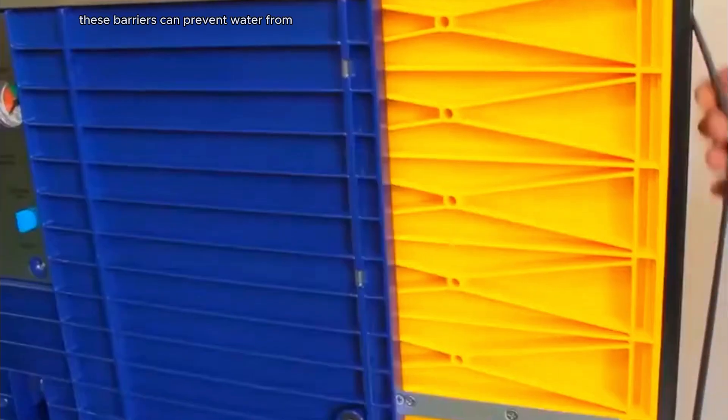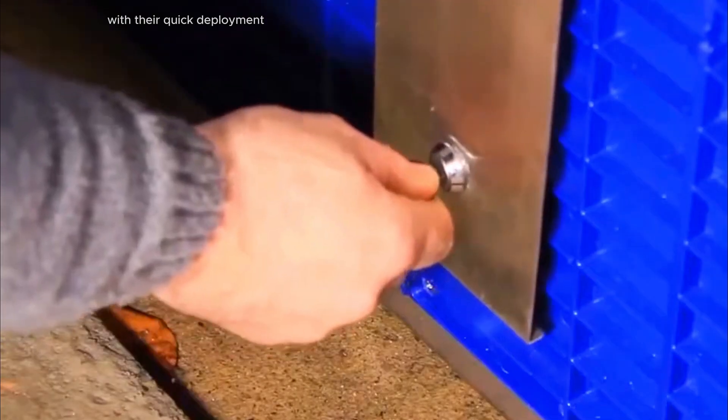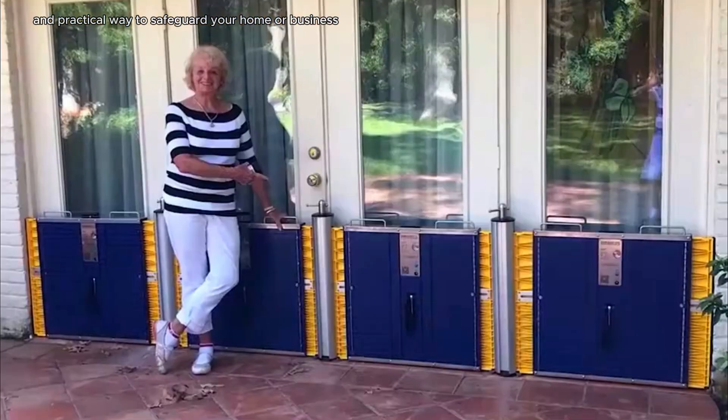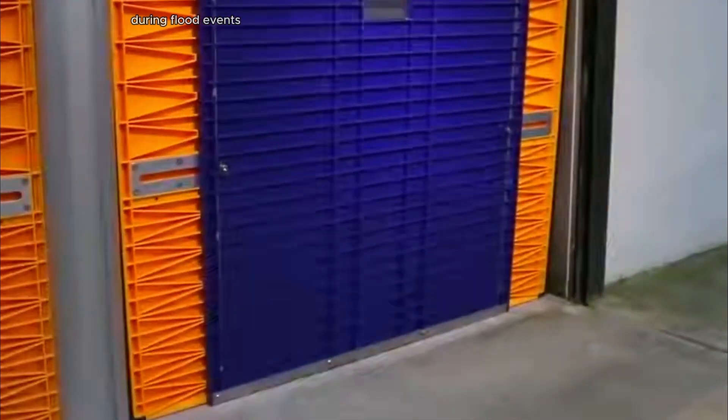By quickly sealing off doorways and windows, these barriers can prevent water from entering your property, minimizing damage and potential losses. With their quick deployment and environmentally friendly design, Dam Easy Flood Barriers offer a reliable and practical way to safeguard your home or business during flood events.